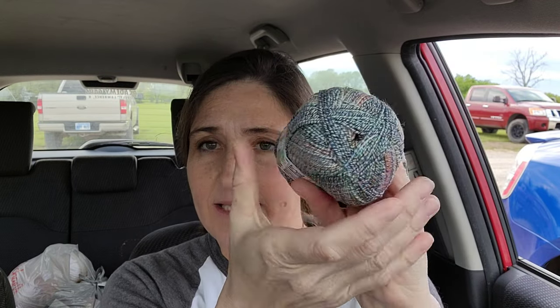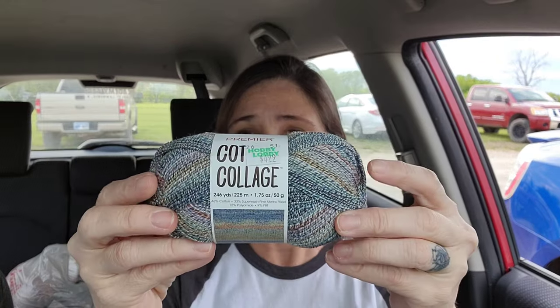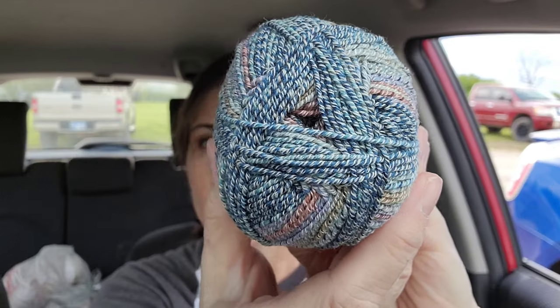I found this and I got it at the regular price. Isn't that pretty? I haven't seen this color at my Hobby Lobby before. It's a Premier Cotton Collage — 246 yards, so that's quite a bit, and it's a pretty small thing. It's weight one, super fine. It is 46% cotton, 33% super wash fine merino wool, 12% polyamide, 9% PBT. And I don't know what PBT is — peanut butter truffles, pretty boss tractors, Penelope brakes, trash cans — yeah, no, none of that.